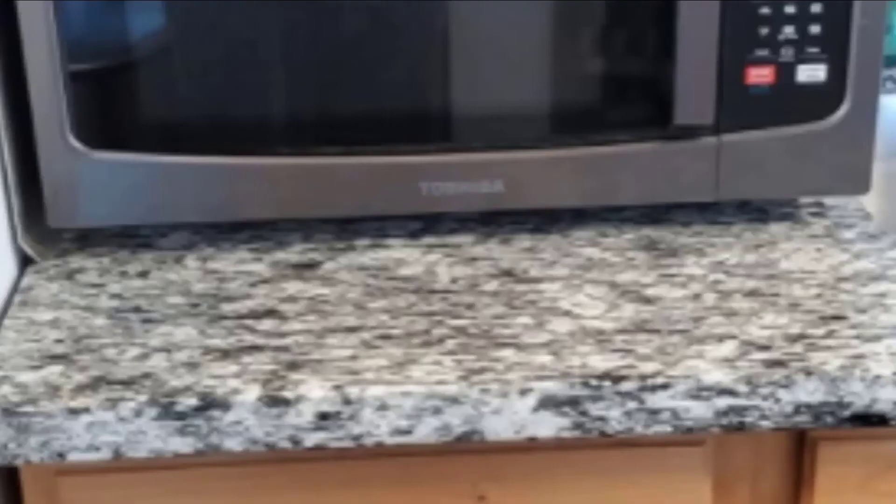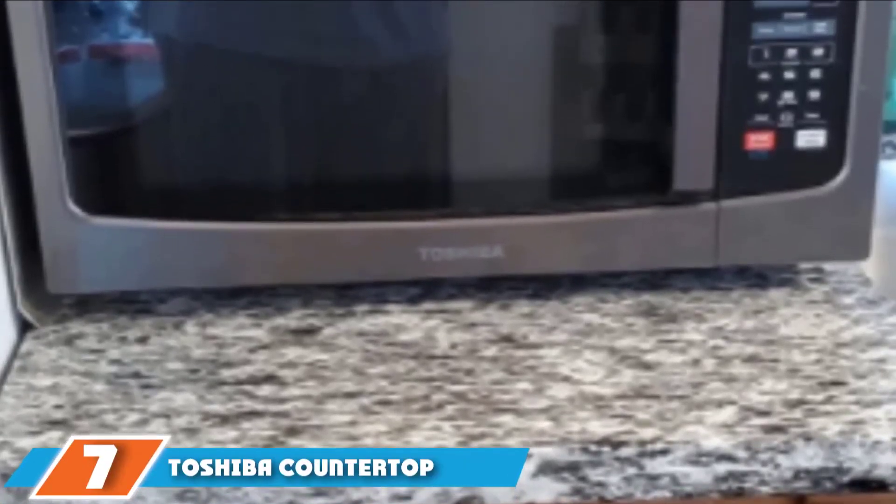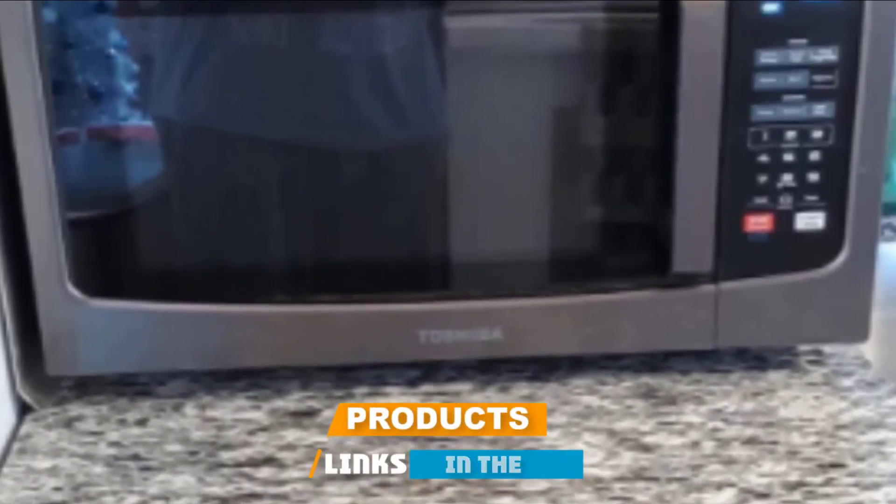Dozens of reviewers appreciate that in addition to having a large turntable, this microwave has a ceramic interior that is very easy to clean. 'I think it will last the life of the microwave,' one notes. Moving on to number seven, the Toshiba Countertop Microwave Oven 1.6 Cubic Feet.